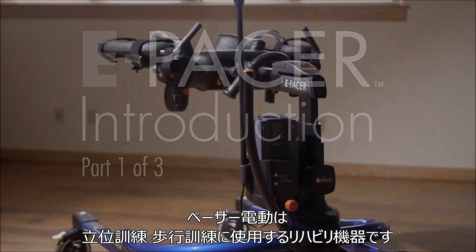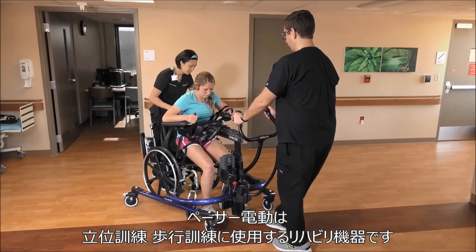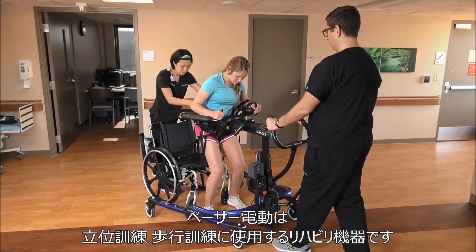The Riften E-Pacer is a mobility and transfer device used to facilitate standing and walking in patients who lack the strength to stand or walk unaided.